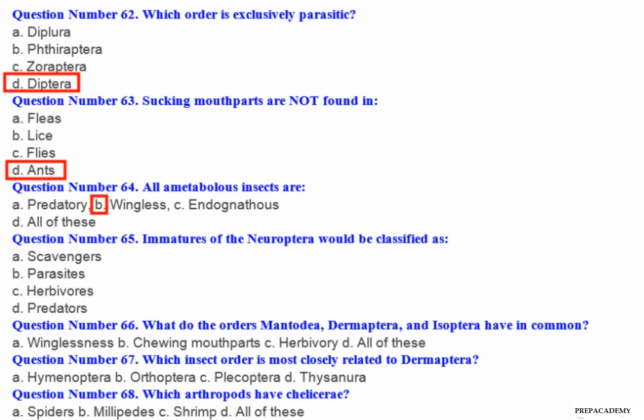Question number 65: Immatures of the Neuroptera would be classified as — A. Scavengers. B. Parasites. C. Herbivores. D. Predators.